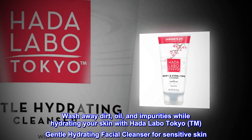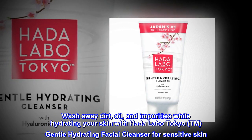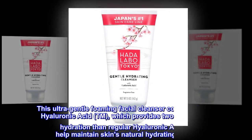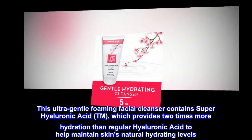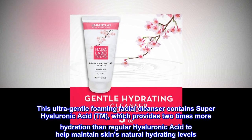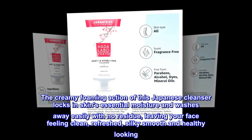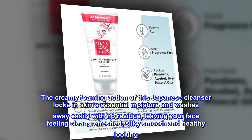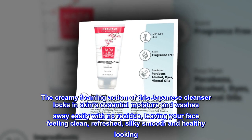Wash away dirt, oil and impurities while hydrating your skin with Hata Labo Tokyo™ Gentle Hydrating Facial Cleanser for Sensitive Skin. This Ultra-Gentle Foaming Facial Cleanser contains Superhyaluronic Acid™, which provides two times more hydration than regular hyaluronic acid to help maintain skin's natural hydrating levels. The creamy foaming action of this Japanese cleanser locks in skin's essential moisture and washes away easily with no residue, leaving your face feeling clean, refreshed, silky smooth and healthy looking.